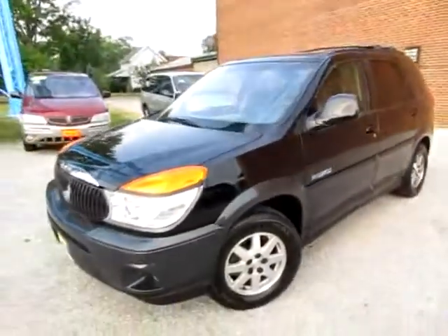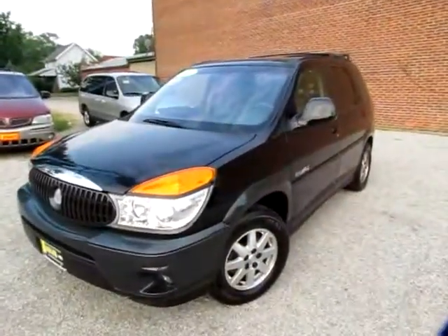We'll schedule a test drive for you with this 2002 Buick Rendezvous.